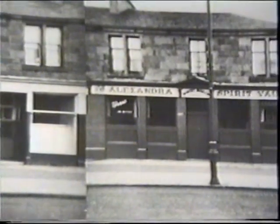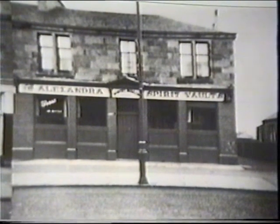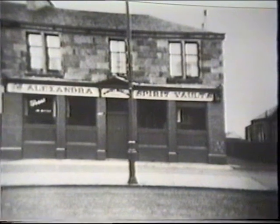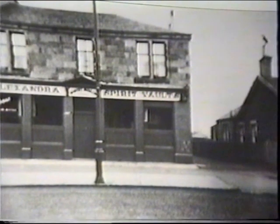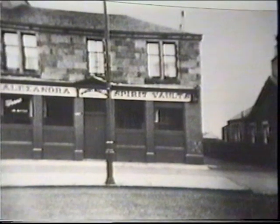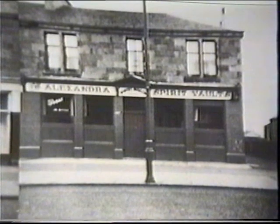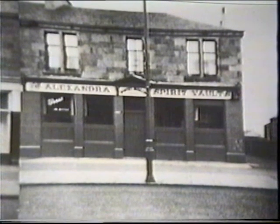The local hostelry, officially named the Alexandra, but that name was scarcely ever used. It was more often called Kilmartins after the proprietor, or the Brushers. The Brushers were men who carried out a specific job down the pit. All these premises were directly across the road from the present miners' welfare.